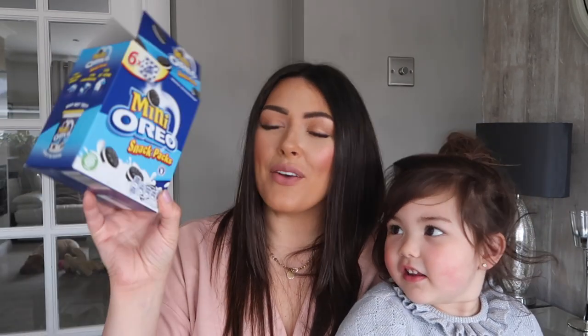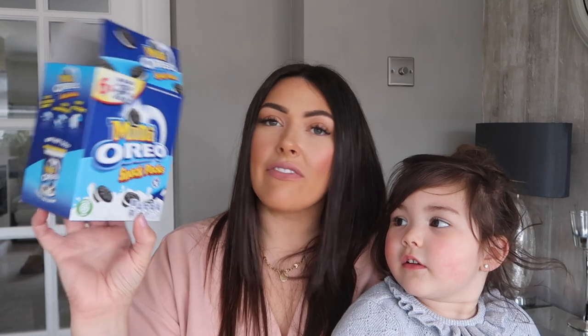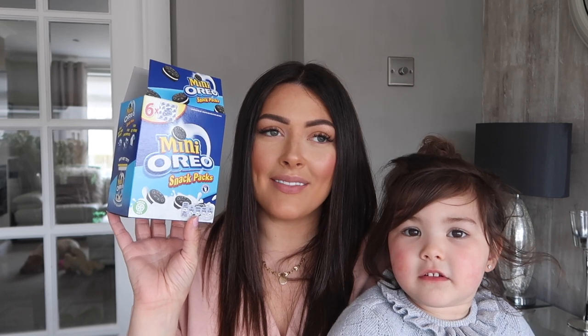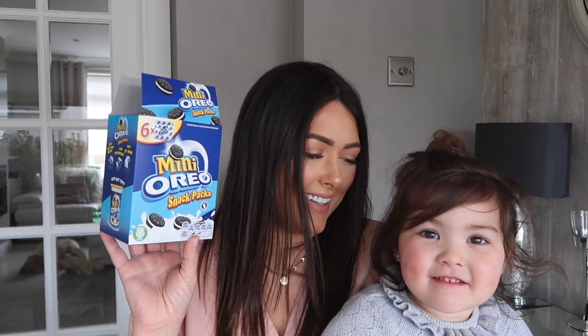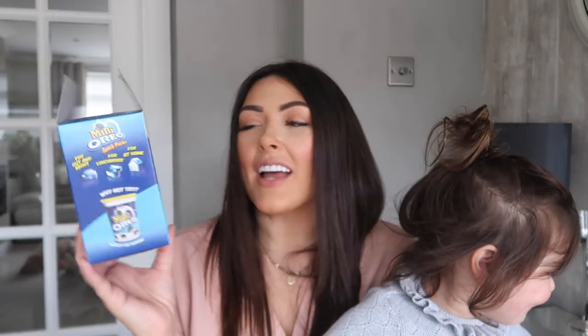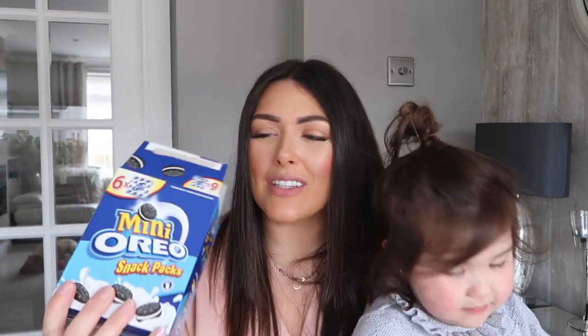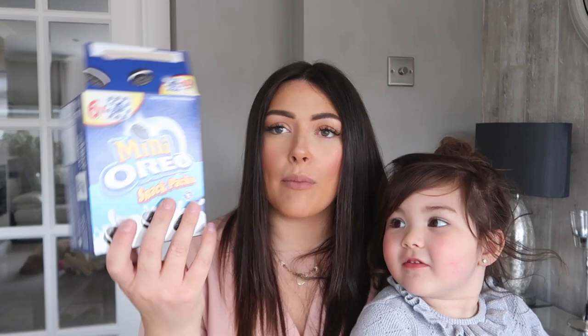We also got these little mini Oreo snack packs — they're fab. It's a box of six packs and Ella just had a pack of them and they went down pretty quickly. They're a nice little size. As soon as these are home I just decant them because these big boxes take up so much room, and the individual packets inside are tiny.